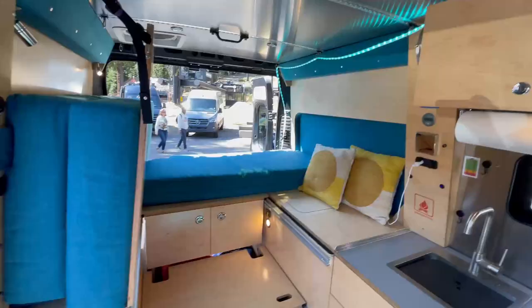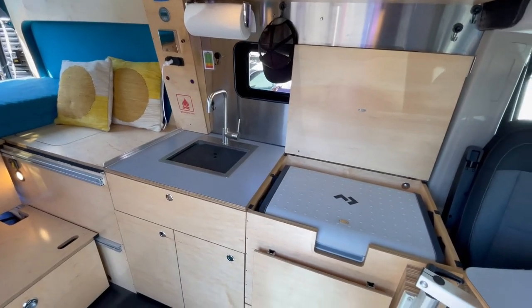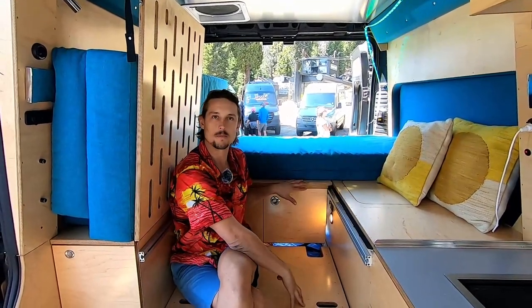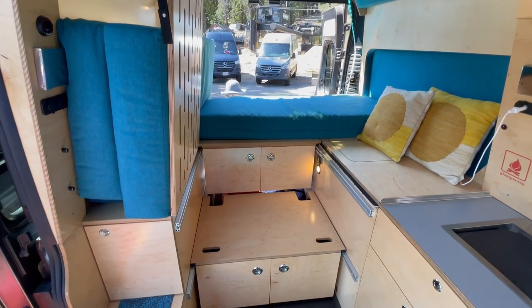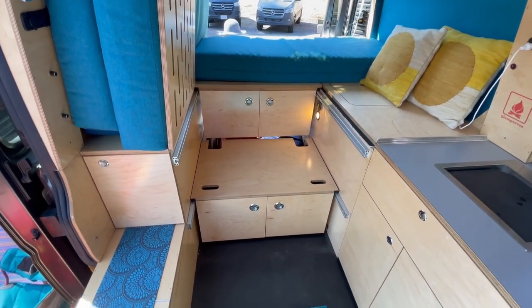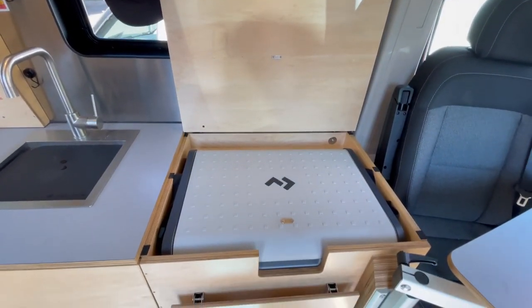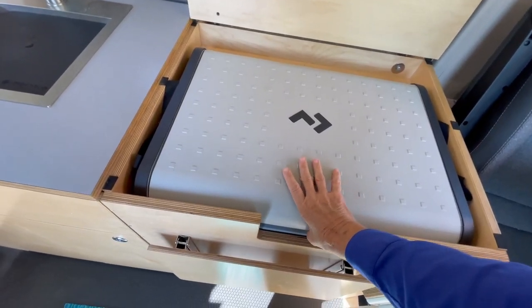I'm Sam and I'm with Glamper Van. We build on the RAM Promaster 136-inch wheelbase. We use this really nice pre-finished maple and leave all the edges exposed. We have a dual box system in the back which is really convertible and allows a lot of movement and flexibility in the design, with the Murphy bed, standard sink, fridge, and aluminum ceiling. We're based out of West Oakland and we really like what we do.